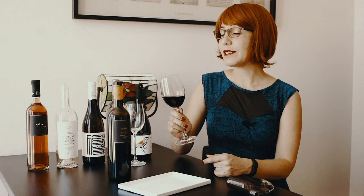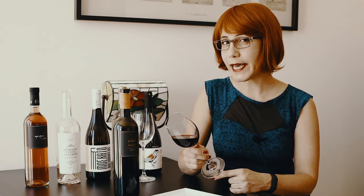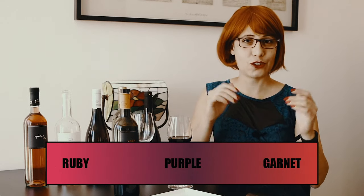First things first: is the wine in your glass red, white, or rosé? Now look more closely at the appearance of your wine. What shade of red, white, or rosé would you say you're looking at? Remember, wine tasting is subjective and it's okay to disagree with others.